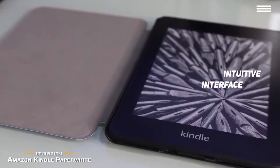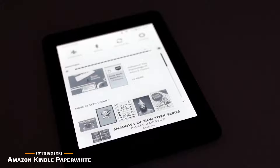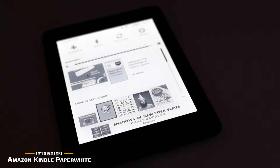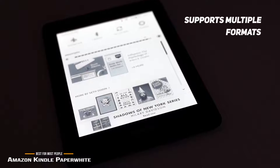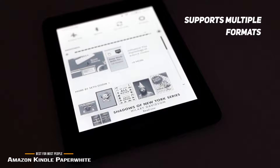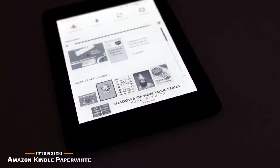You'll find the Paperwhite simple and intuitive to use. You have a row of icons at the top of the screen for easy navigation, along with 6 covers of books. You also get options to navigate to a specific page or location in the book, share to Facebook or Twitter, or access bookmarked pages. In addition to the native Kindle-protected formats, the Paperwhite also supports TXT, PDF, unprotected MOBI, PRC, HTML, DOC, DOCX, JPEG, GIF, PNG, and BMP files.